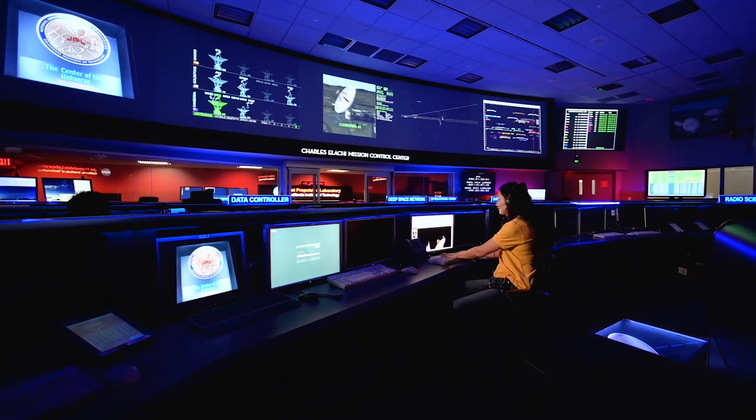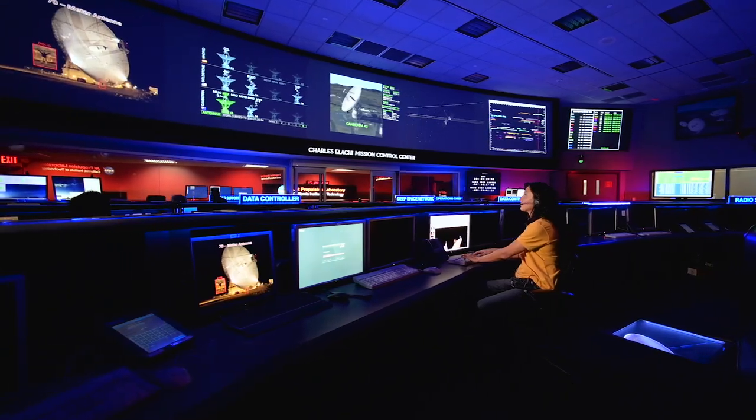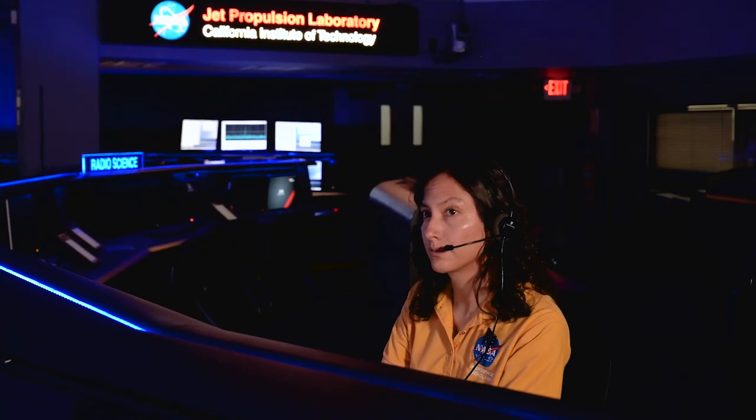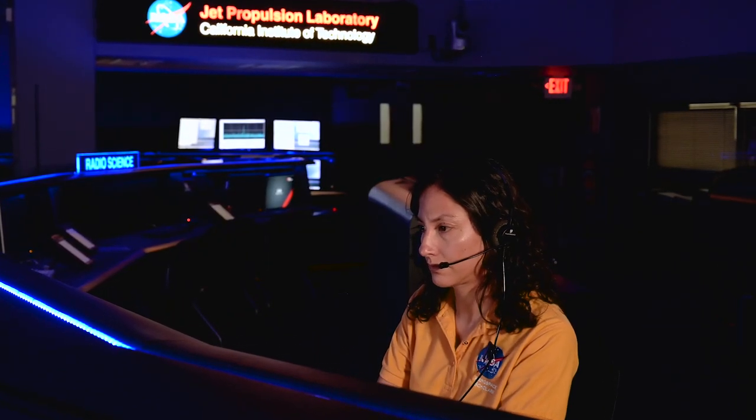Hi, my name is Melissa, and I'm a software engineer at NASA's Jet Propulsion Laboratory in Pasadena, California. I studied electrical and computer engineering at Caltech, and my job is to design software for telecommunication systems, helping spacecraft send their data to scientists and engineers on Earth.